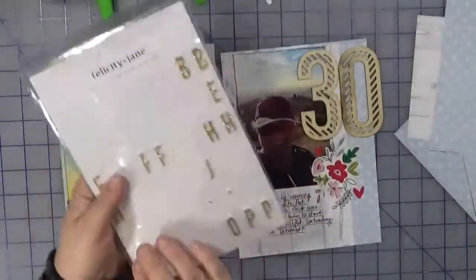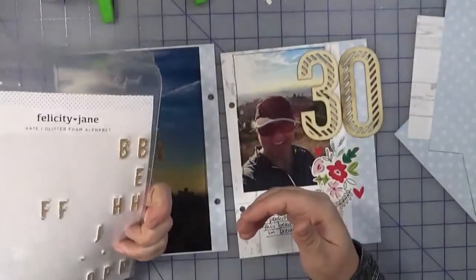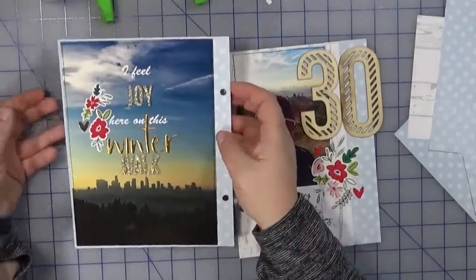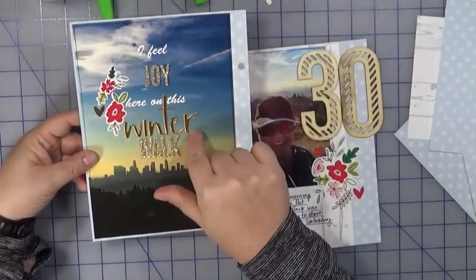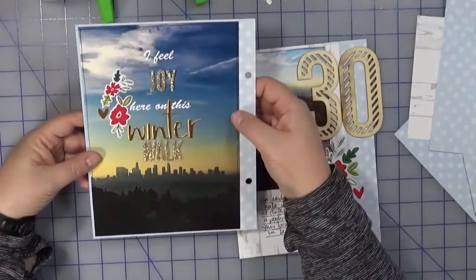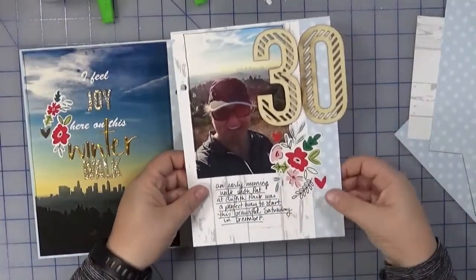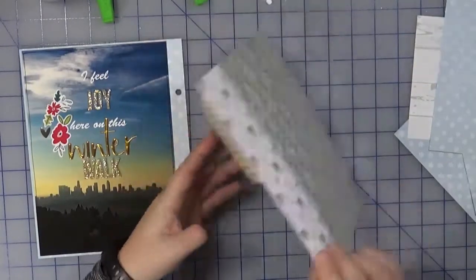I looked through my stash and I am doing really well using these alphas up — look at all I have left, that is it! I combined the two letter sets: 'joy' and 'walk' in the glitter, and then 'winter' in the gold foil look ones from Hip Kit Club. On the opposite side I used the woodgrain paper as the base.